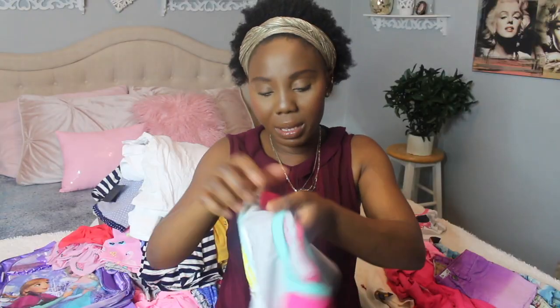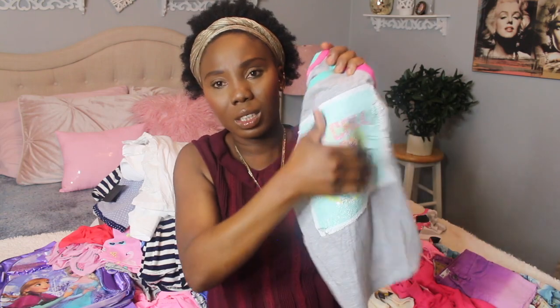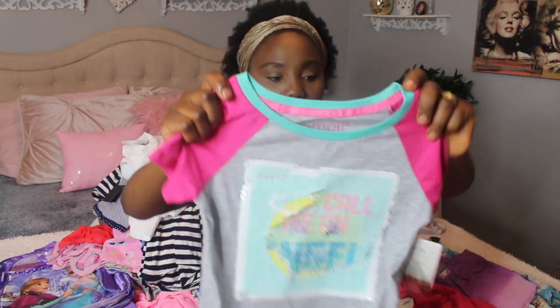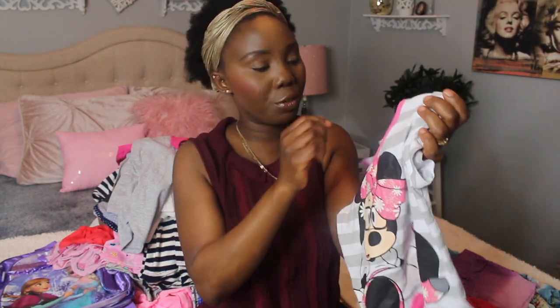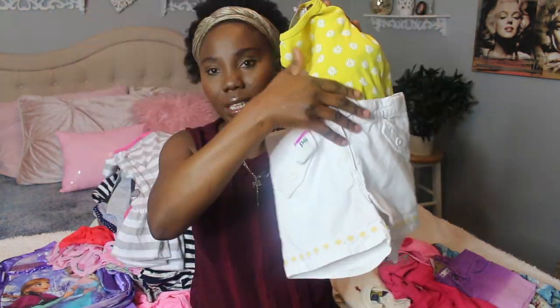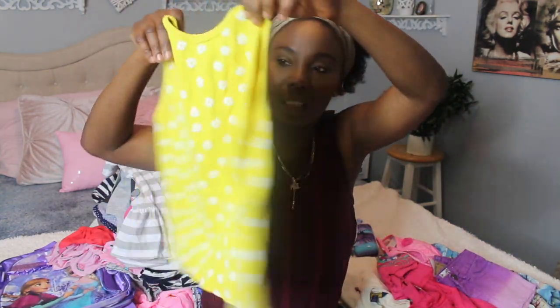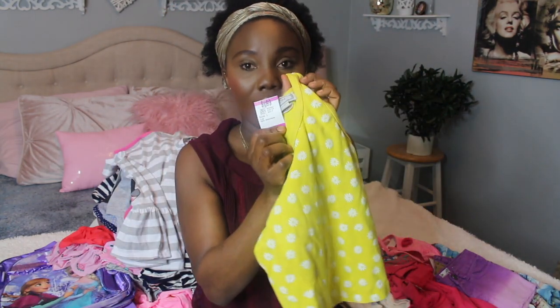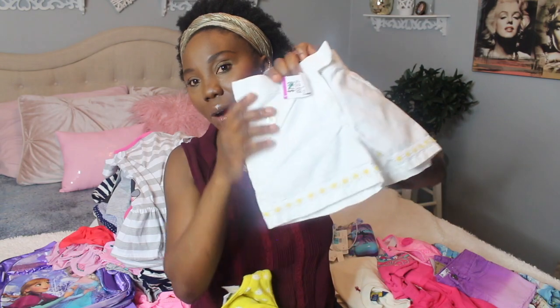For Lila I picked this out from Marshall's — it's a t-shirt that changes color when you touch it. She was playing with it in the store. It was $12.99. For Malika, who loves Mickey Mouse, I got this Mickey Mouse top from Value Village for $2.99. And for Lila I found this sunflower print top also from Value Village for $1.99.